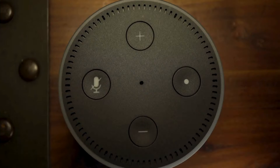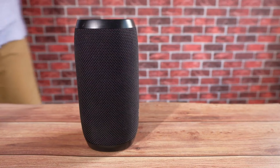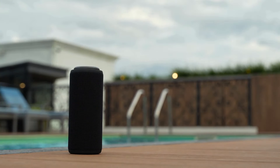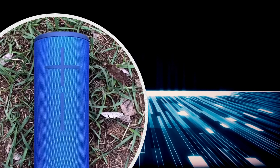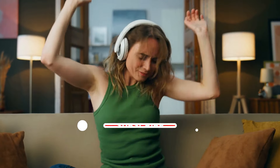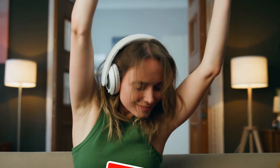Ready to rock 2024? Bluetooth speakers have come a long way, and this year's lineup is set to blow your mind. Whether you're planning a beach party, a cozy night in, or just want to annoy your neighbors with some high-quality bass, we've got you covered. Let's dive in as we break down the top five Bluetooth speakers that will make your tunes sound better than ever. Before we get started, don't forget to subscribe and ring the bell so you don't miss out on any of this audio awesomeness.